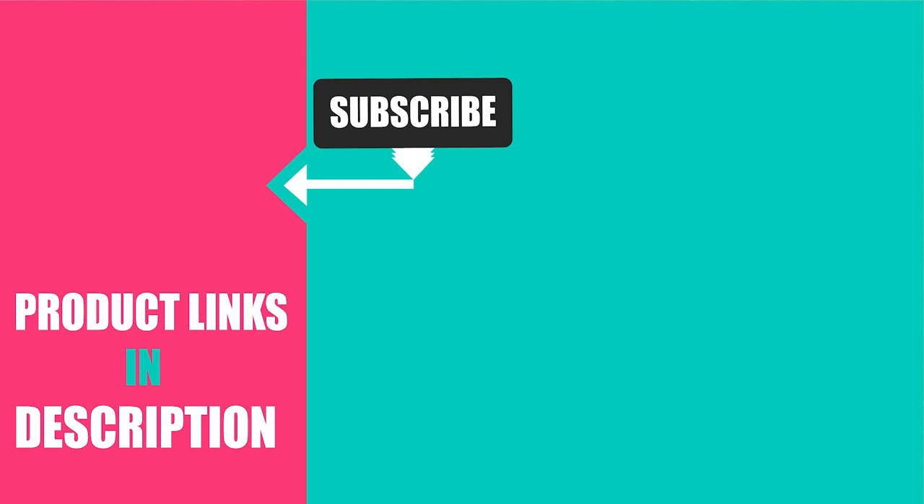That's all for today. We upload fashion product review videos every single day, so don't forget to subscribe and hit the bell button for upcoming video notifications.